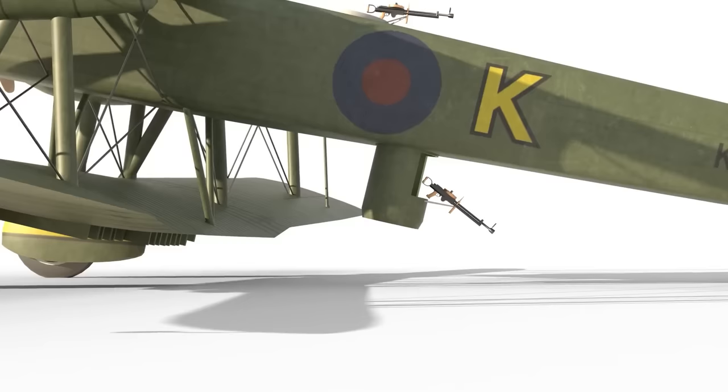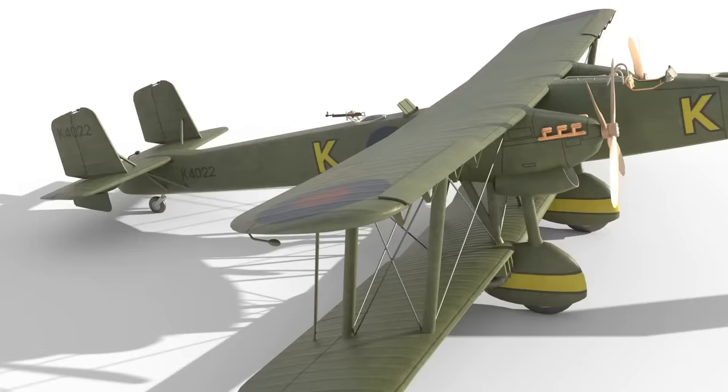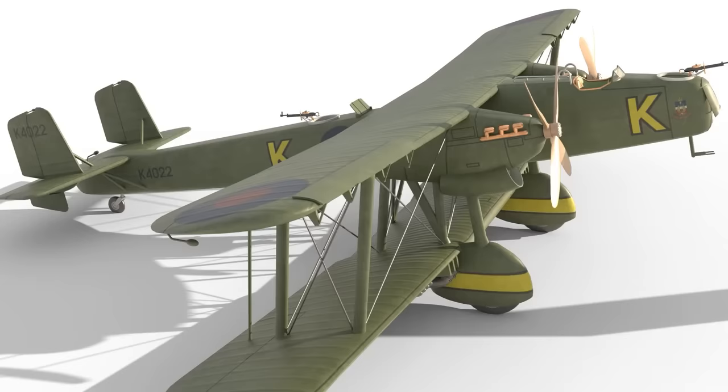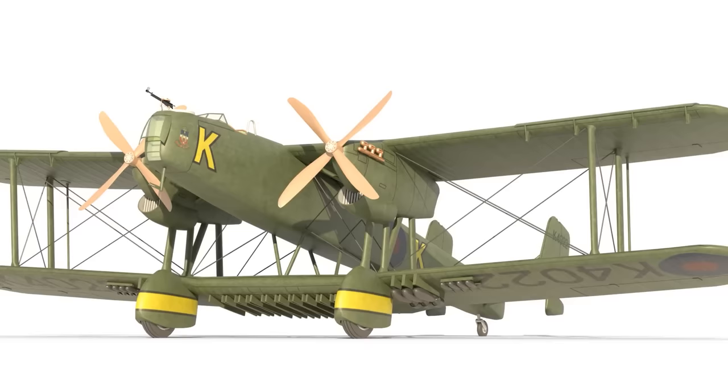Though it had the aerodynamic properties of, well, a dustbin, it did provide excellent all-round defence for the Hayford's underbelly, an area often considered the weakest spot for many bombers of this period. Another weakness of many bombers of that time was speed, or rather a lack thereof. The interesting placement of the Hayford's fuselage was part of an attempt to address this.